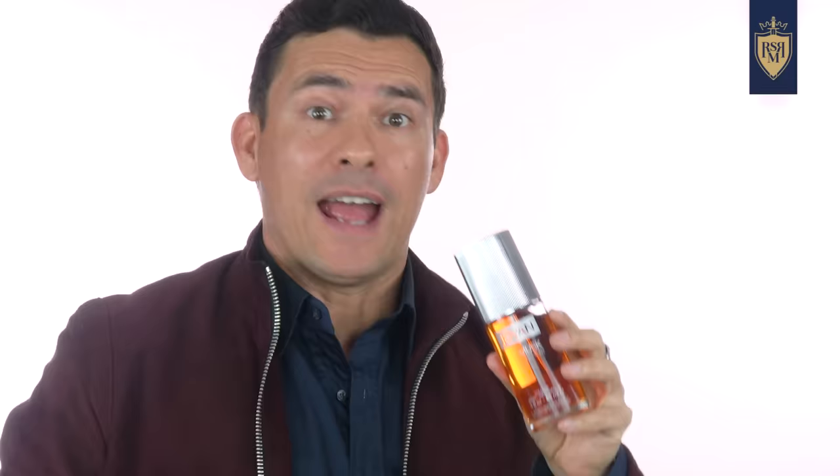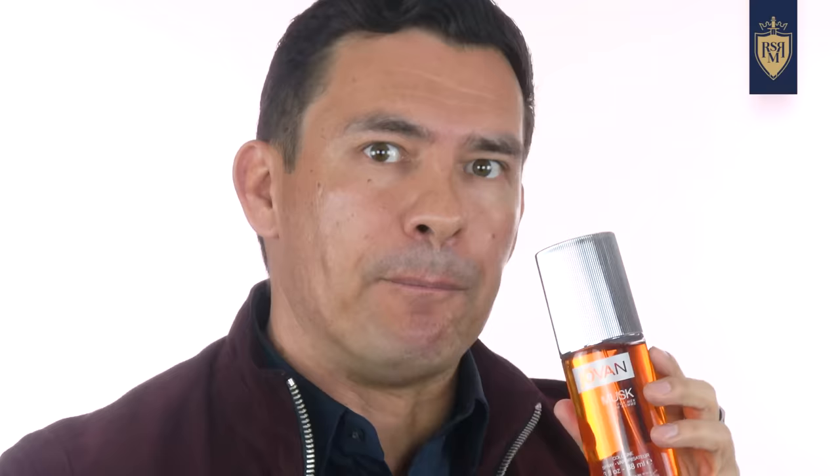In those middle notes, we're going to see lavender, a bit of spice, amber, and mint. And the base of this fragrance — the strength — you've got those musk and wood notes. This is a fragrance that's not going to please the masses. This is a classic fragrance, a barbershop fougere — a masculine scent with musk, a bit of floral, and that aromatic character.